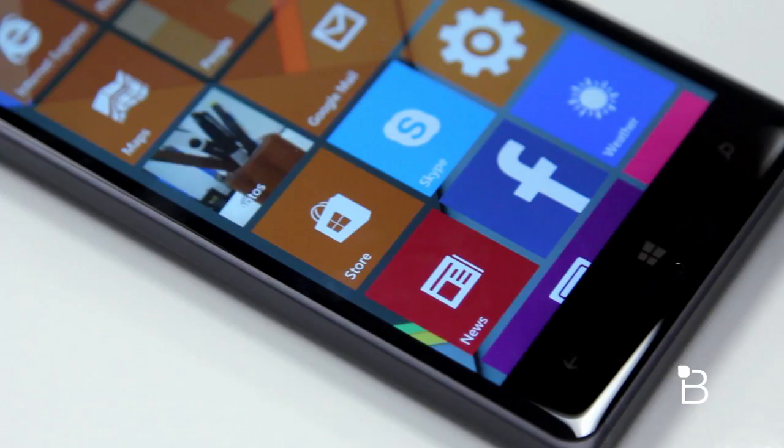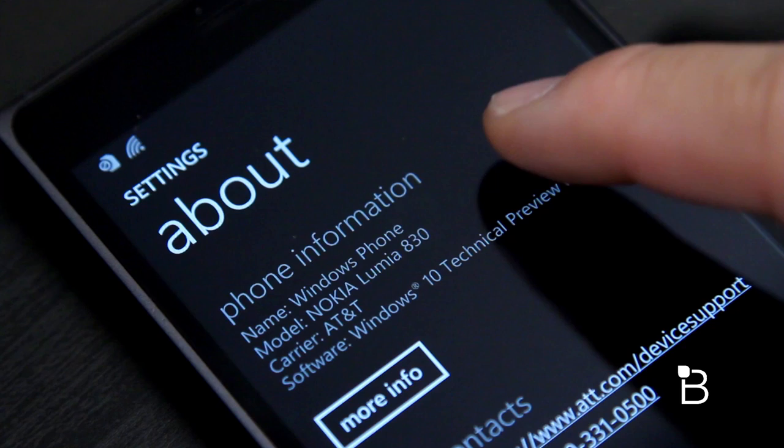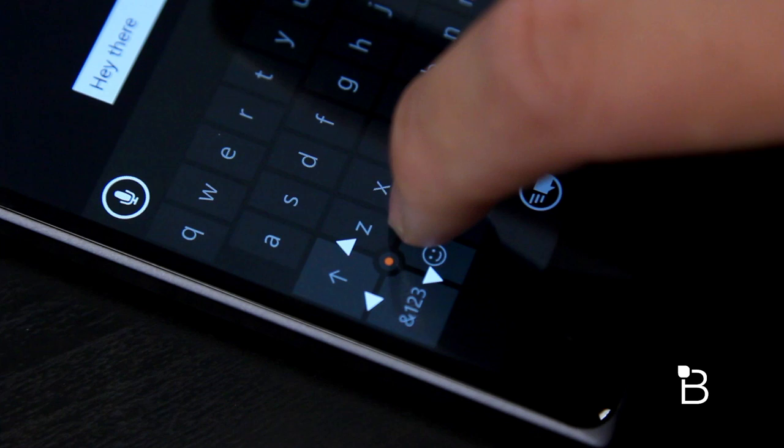The settings menu also changed up a bit to a more organized look, matching Windows 10's UI. There's also a new keyboard with a joystick of some sort that'll let you move the cursor around to edit text a little easier and faster, which is definitely a nice addition.